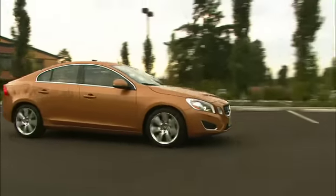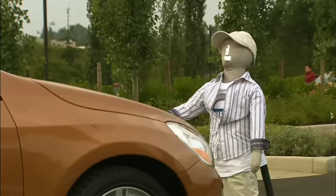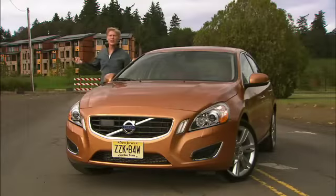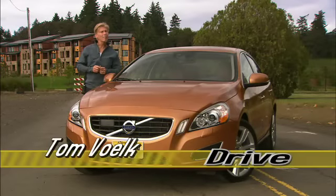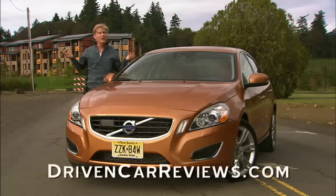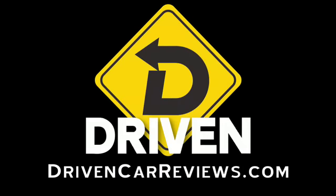But this Swede is now handsome and athletic enough to stop people in their tracks. That's my take on the second generation Volvo S60. If you want a much longer, much more detailed version of this video, as always, go to DrivenCarReviews.com — and in this case, it is much more detailed. I'm Tom Volk.